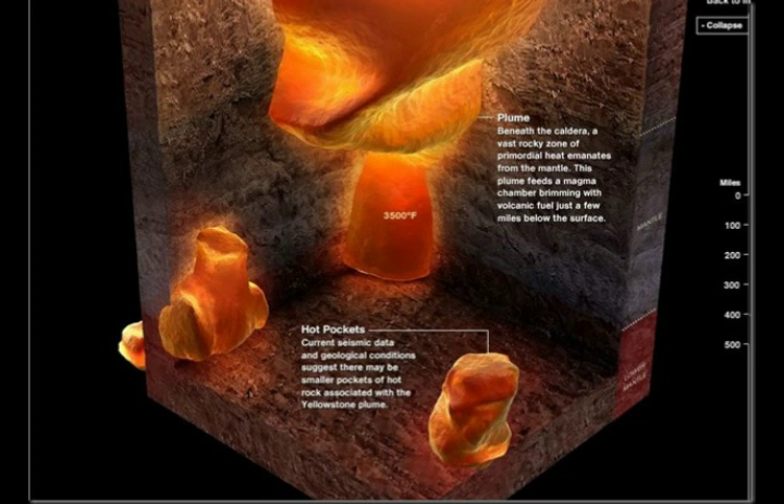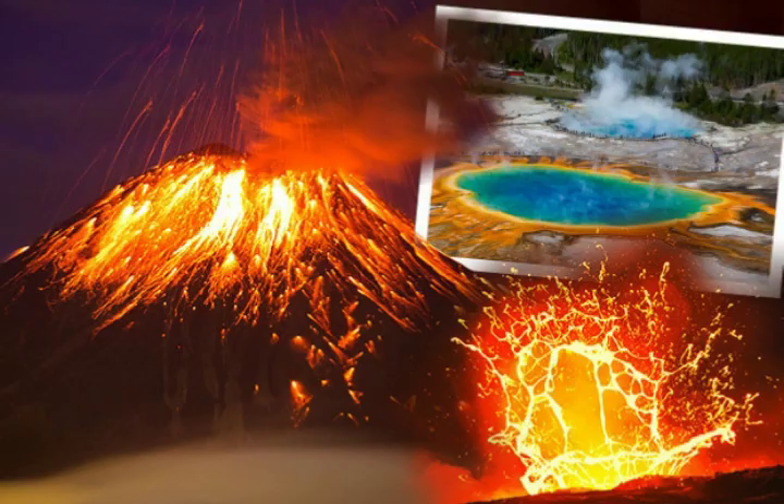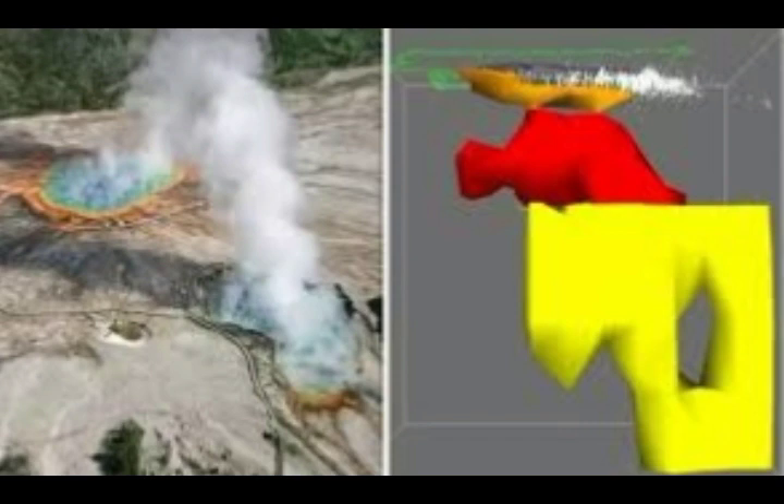This has to do with the supervolcano's gas emissions. Scientists concluded the bison had breathed in the toxic mix of gas created by the magma below Yellowstone National Park. That's similar to what happened during the 6.4 and 7.1 earthquakes at Ridgecrest in Southern California, in the Mojave Desert, on July 4th and 5th, where bees just dropped dead. Animals are very susceptible to these strong gas emissions.